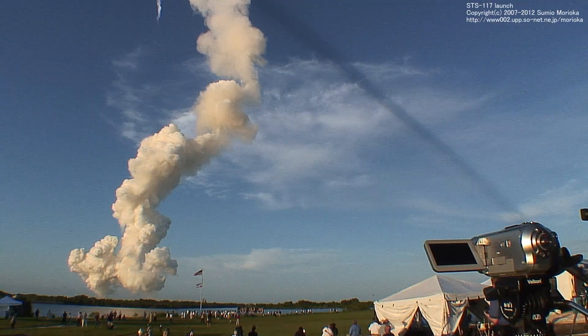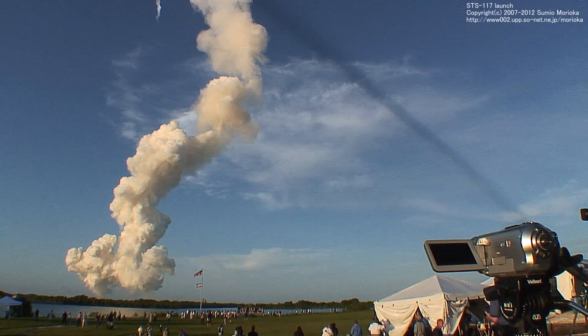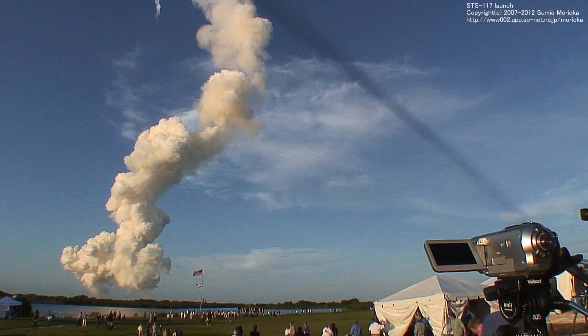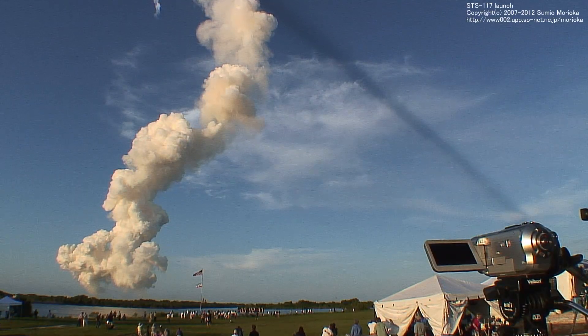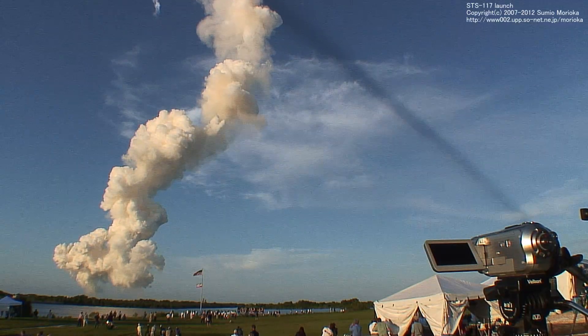Atlantis is traveling 3,000 miles per hour, downrange from the Kennedy Space Center, 46 miles, altitude 35 miles. A good start for Atlantis' mission — the first space launch of the new year for NASA. Activation of the twin orbital maneuvering system engines on the tail of the orbiter, providing an additional boost, heading off toward the International Space Station.